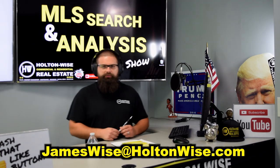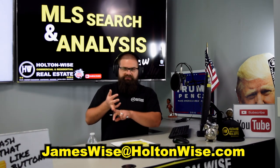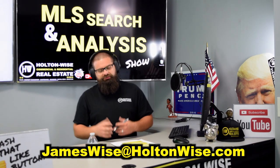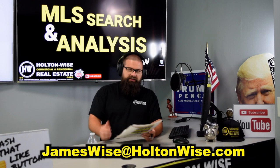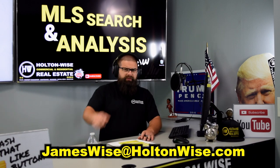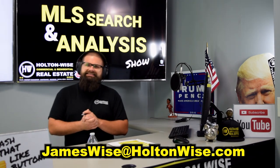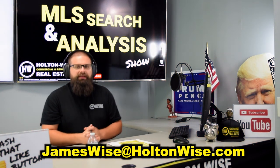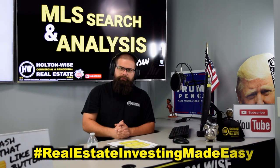Send us an email if you want us to represent you. We'll handle all the negotiations, get your inspector in, provide referrals to third-party inspectors, put you in contact with lenders, get the appraiser in, and handle everything. My property management team will onboard it into our portfolio and take care of it. For everybody else, if this is the first time you've watched Holton Wise TV, smash that subscribe button. I'm James Wise with Holton Wise — Real Estate Investing Made Easy.